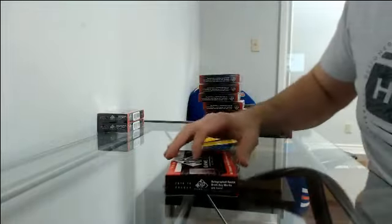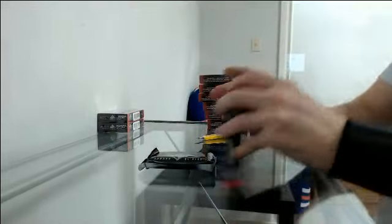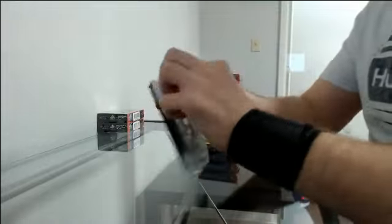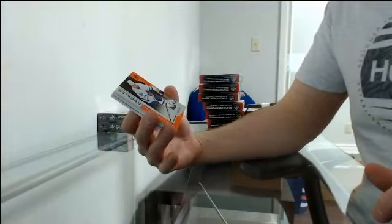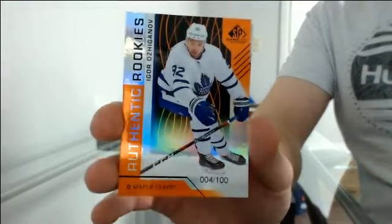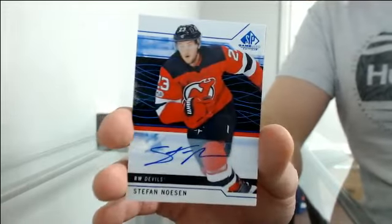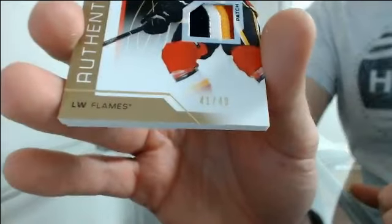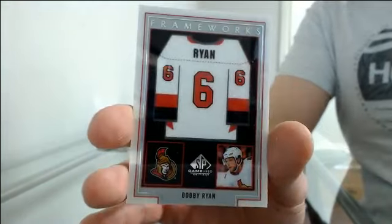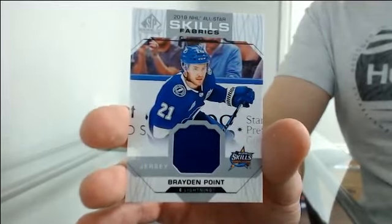Box number eight. Authentic rookies at 100 going to Toronto — Igor Shvyrev. Authentic rookies at 200 for Buffalo — Rasmus Dahlin. And auto for New Jersey — Nico Hischier. Authentic rookie patch out of 49 for Calgary — Morgan Klimchuk. Frameworks for Ottawa — Bobby Ryan. And all-star skills fabric jersey for Tampa — Brayden Point.